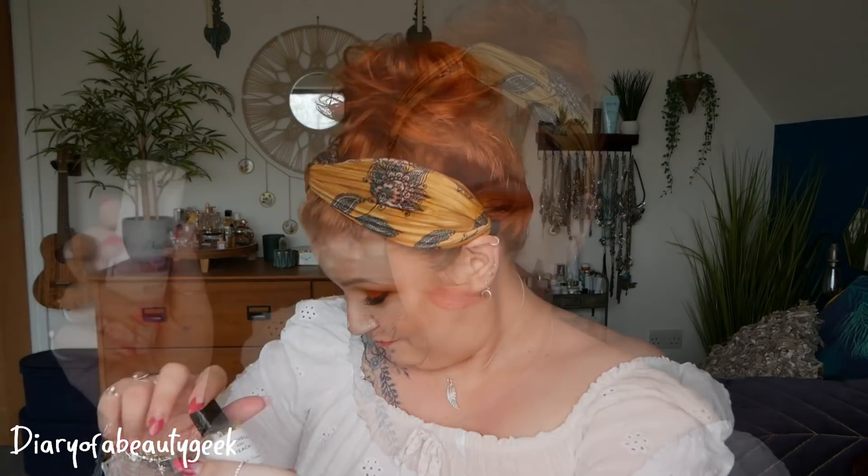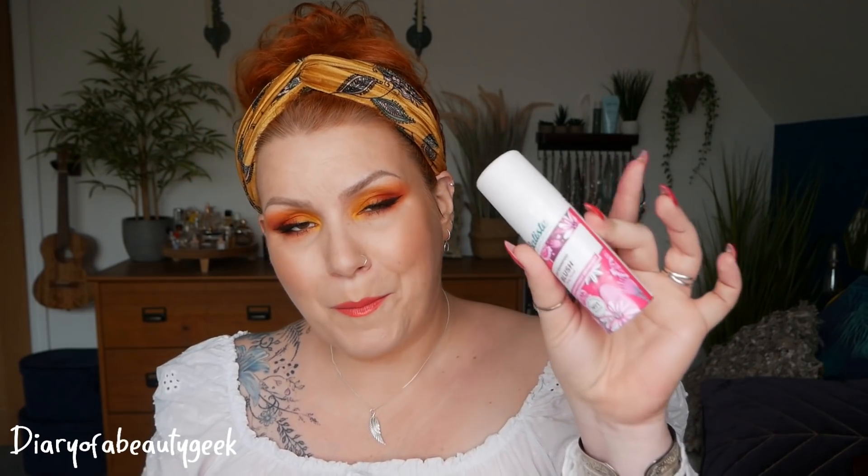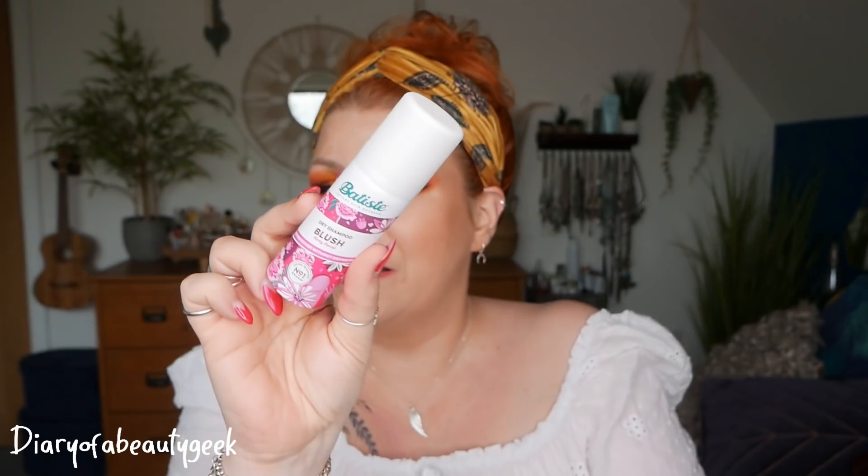Next we have Batiste Dry Shampoo in Blush Flirty Floral — 50ml, a deluxe mini. You can buy this size for £1.60 or the full 200ml size for £2.99. It removes oil to leave your hair feeling fabulous with romantic rose, lily, peony and freesia scents. I'm going to pass this on to my daughter — not that I don't like it, I'm just trying to cut back on dry shampoos and use more texturising sprays. But she loves them and benefits from them more than I do.